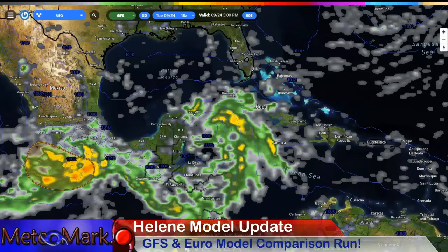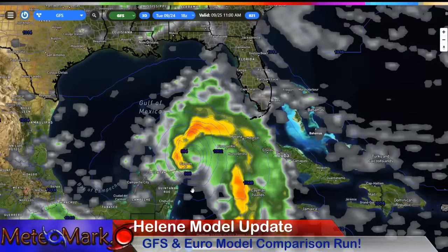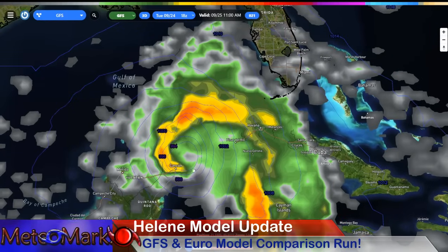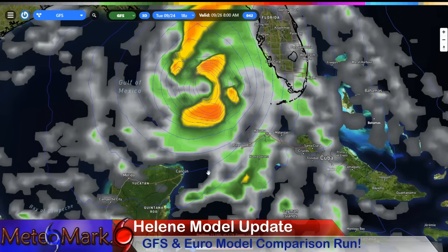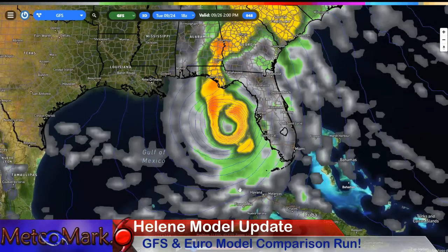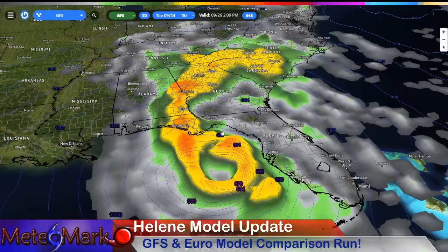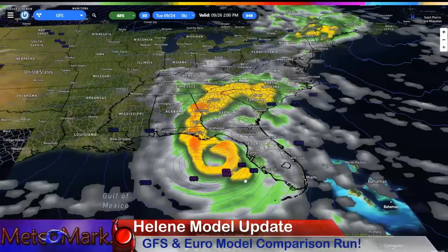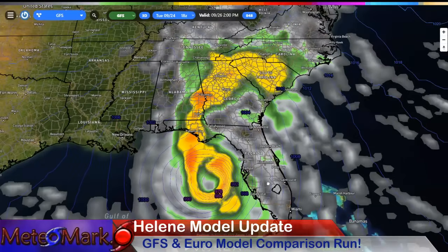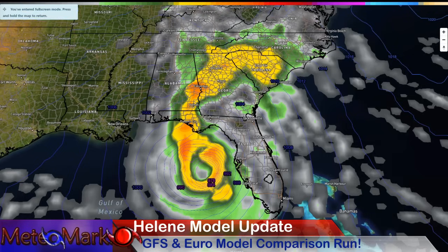Looking at our GFS model here — at 11 a.m. on the 25th, Wednesday morning, it's exiting the Caribbean near Cancun. Very much like the hurricane model, the GFS is intensifying and deepening this very rapidly, looking like a donut. With our three-dimensional view, you can see with respect to the Florida coast — the eastern side of this system is going to be plowing right into areas just north of Tampa Bay.